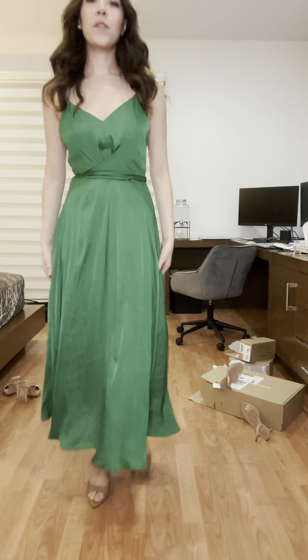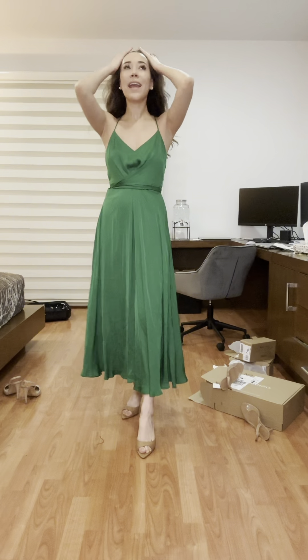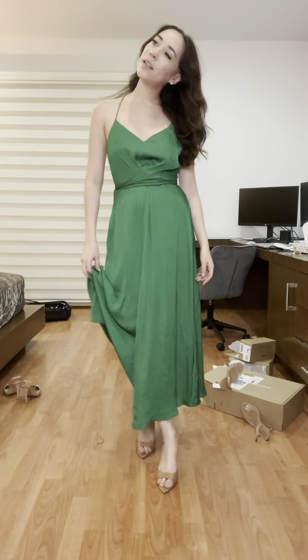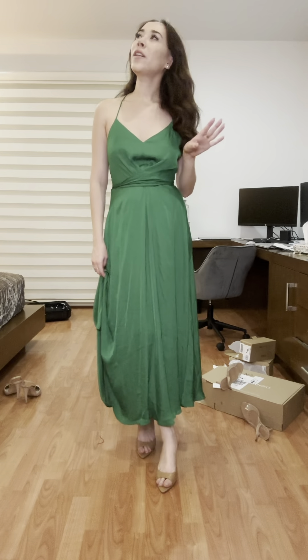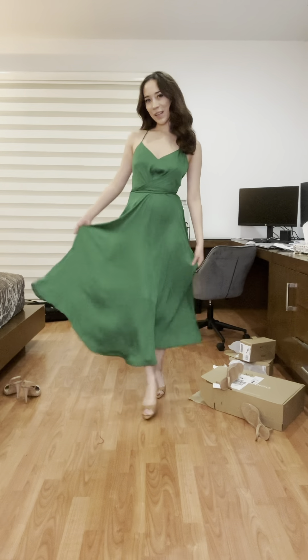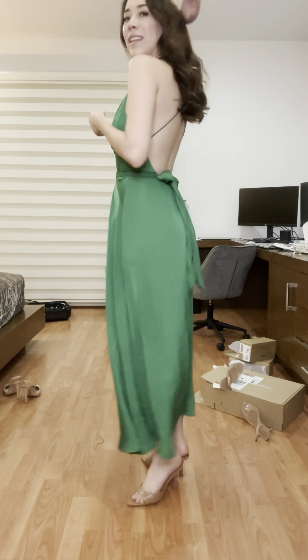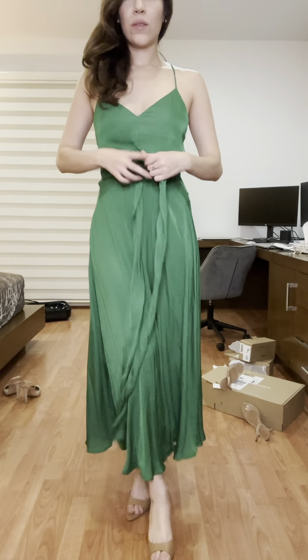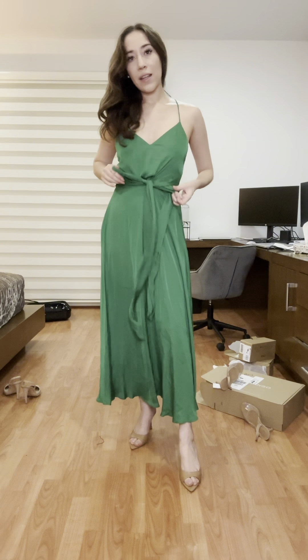I got this dress a couple of weeks ago from Oisha. I own it in different variations — linen in Christmas tree green and red — but this one is satin. It's like the Tinkerbell dress, so pretty. They release it every single season and you can wrap it around any way you like or make a big bow. I love it.